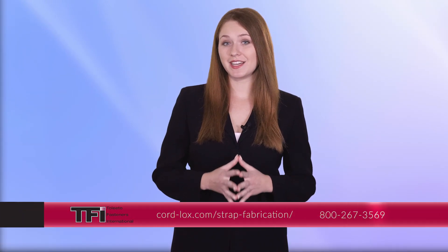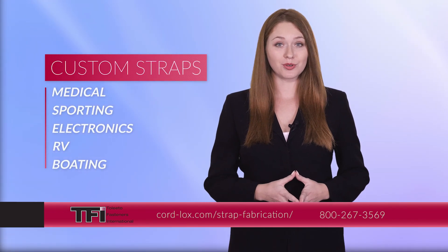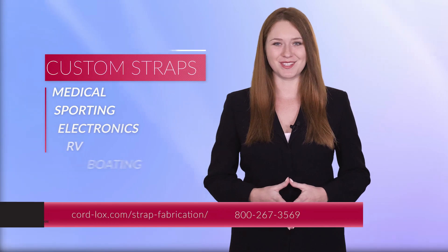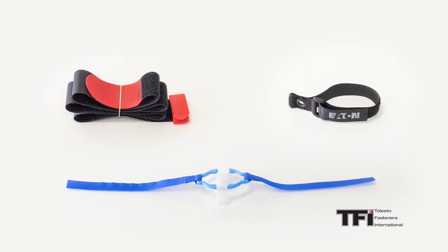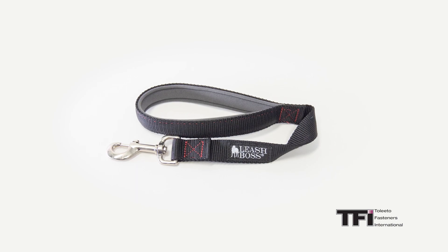Toledo Fasteners is proud to provide custom strap fabrication to many industries, including the medical, sporting, electronics, RV, and boating industries. Our straps help to keep things neat and secure, and the added customization allows for easy identification.